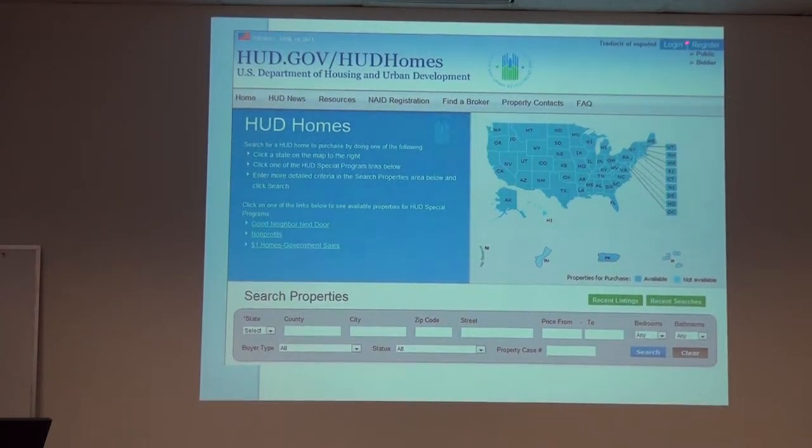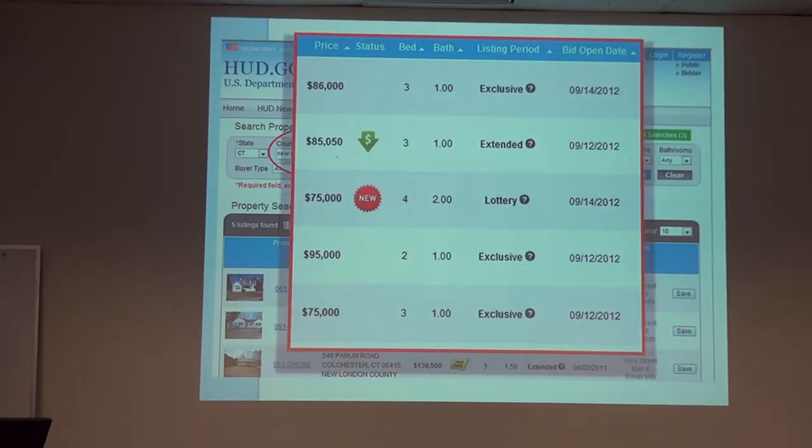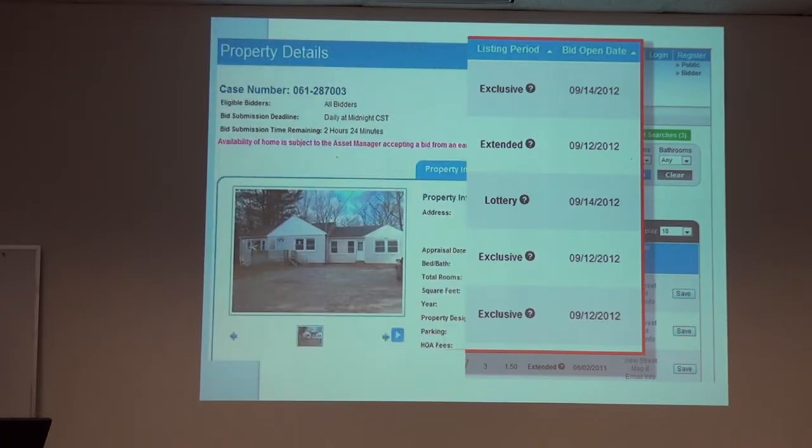This is where you log in or register. You can search for properties — we often do it by county — and it gives you your list. Here's information on the type of listing period, the price, whether there have been reductions, and the opening date for bids. We'll talk more about the bid periods in a bit.